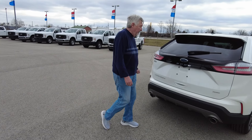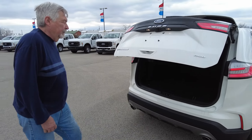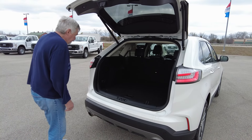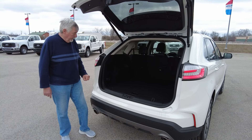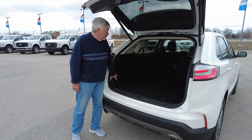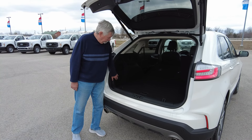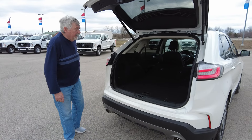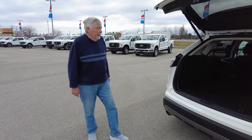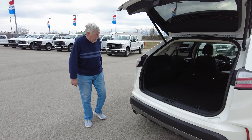Let me show you inside what we have back here. Your seats back here, push of a button, automatically drop down. So you have all that storage space, you've got speakers in the back, and you also have tie-downs which really makes it nice.